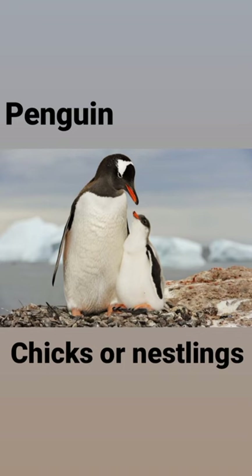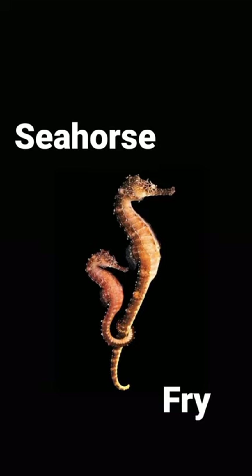Our next water animal is penguin, and its baby is called chick; it is also called nestling. Chicks and nestlings. Our next water animal is seahorse, and its baby is called fry in English. Seahorse fry.